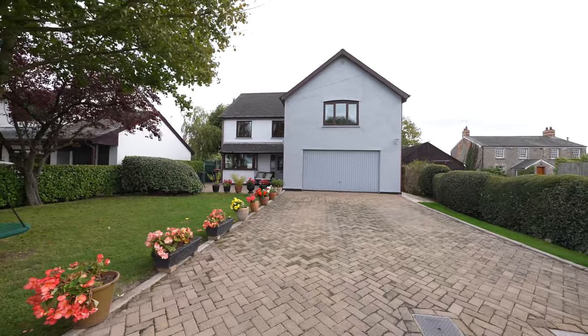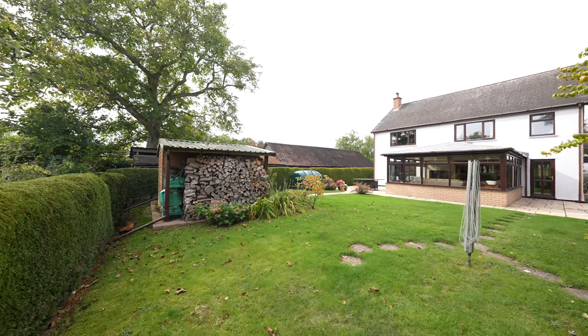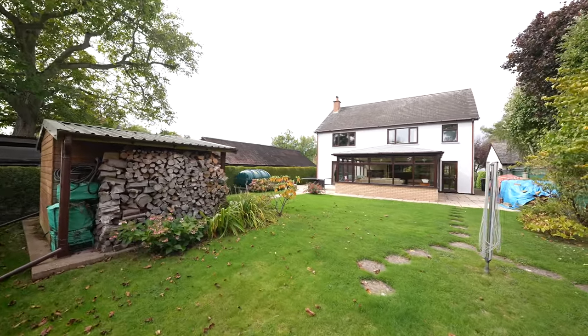There are beautiful countryside walks including Magor Marsh Wetland Reserve, and a short distance from the property the Sea Wall is located close by and is popular for fishing.